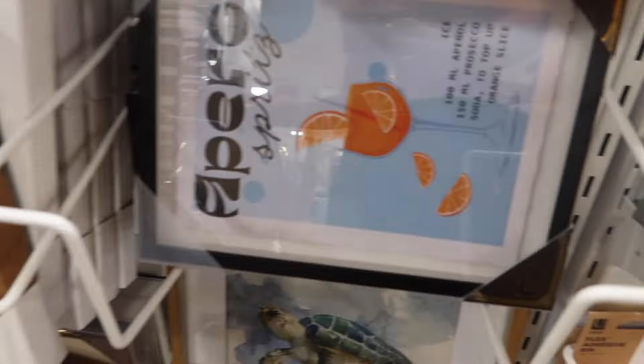So we have left the husband at home so that we can take a quick trip to Target.